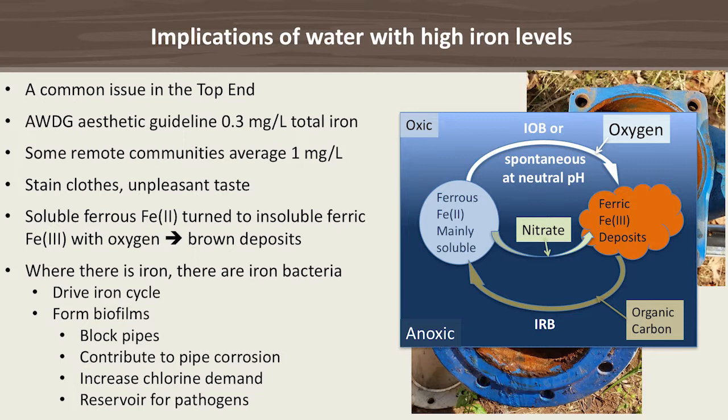What really drives the iron cycle are iron bacteria. In the presence of oxygen, we have iron-oxidizing bacteria which turn ferrous to ferric iron, and in the absence of oxygen we have, for instance, iron-reducing bacteria which turn the iron oxides back to the soluble ferrous iron.